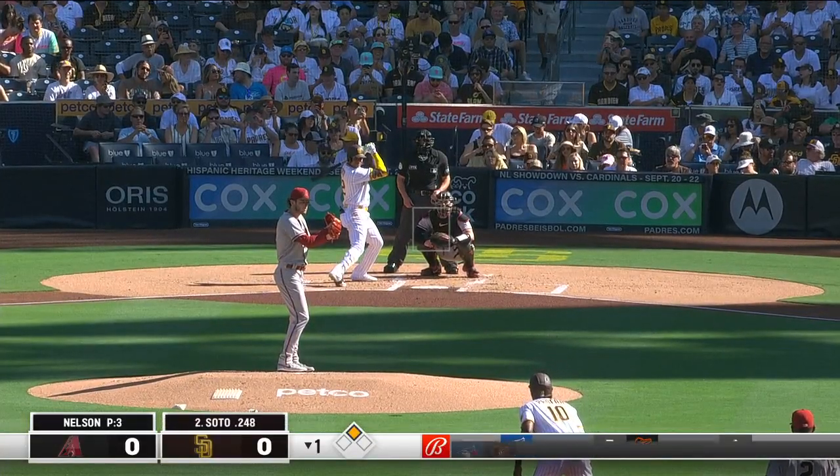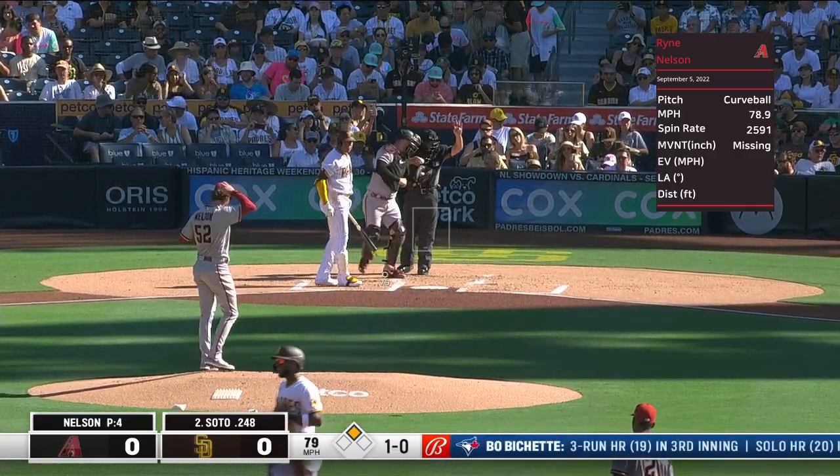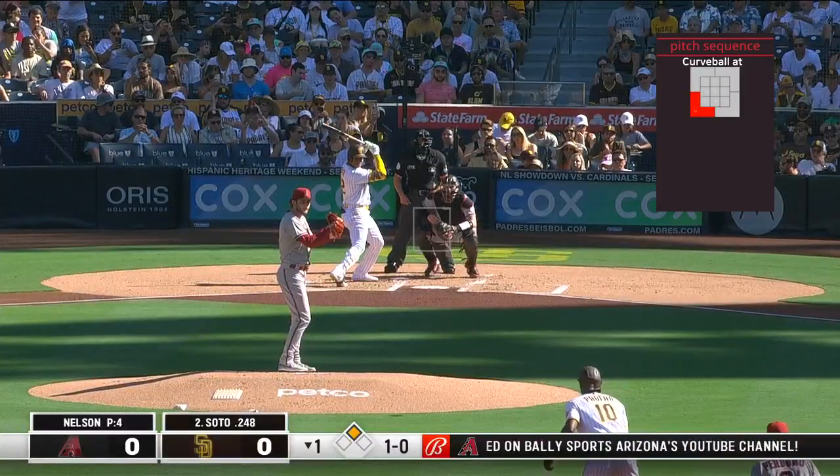A trade from the Nationals. I'm not sure 'blockbuster' or 'bombshell' even covers it. Very trendy these days.